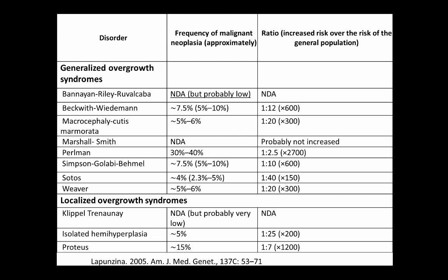Looking at generalized and localized overgrowth syndromes, we can calculate frequency of malignancy from empiric studies and ratio of increased risk over the general population. Beckwith-Wiedemann has about an 8% risk averaged across studies. Isolated hemihyperplasia — one or two body parts asymmetric without other syndromic features — is a diagnosis of exclusion that also carries increased cancer risk. Klippel-Trenaunay, the vascular malformation seen earlier, does not have an increased cancer risk, probably related to the underlying genes and whether they produce a cancer phenotype when overexpressed.